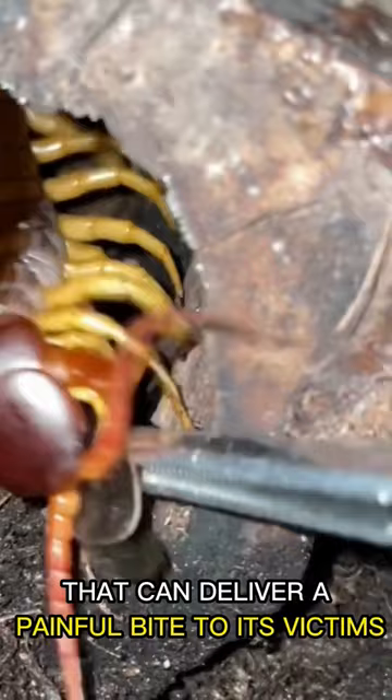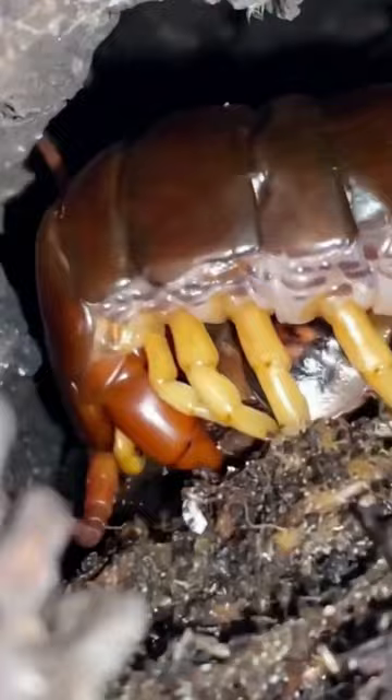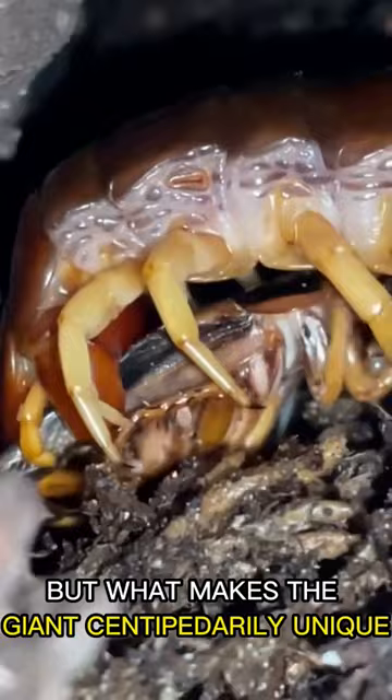Its venom is strong enough to immobilize small animals, such as mice and birds. But what makes the giant centipede unique is its ability to regenerate.